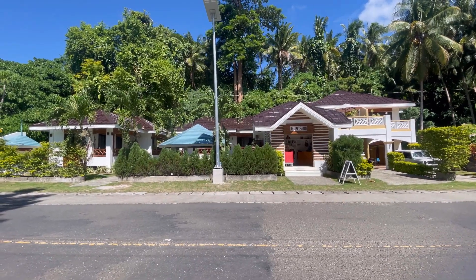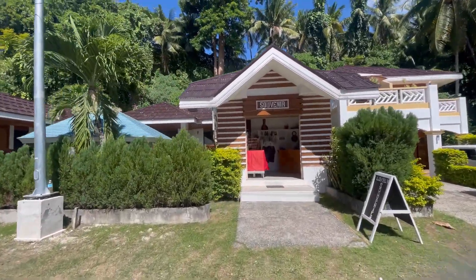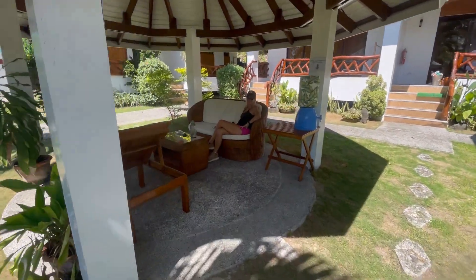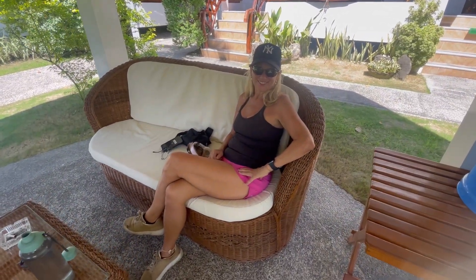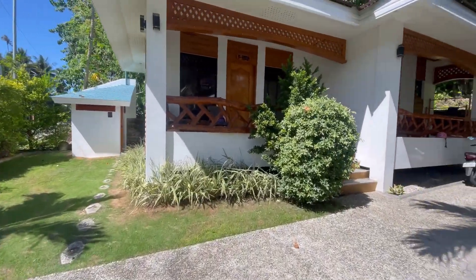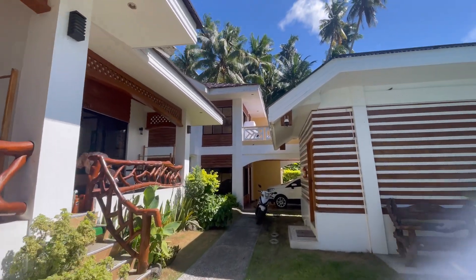Here we are at our new accommodation. It's right on the road, but our unit is set back somewhat, which is good. It's the Jap Tourist Inn, and they're cleaning our room. There's lovely Jill sitting there looking pretty as usual. What do you think of your new accommodation? It's nice. Nice little courtyard here, maybe six or eight units, and there's a big house next door — apparently the local doctor's house.